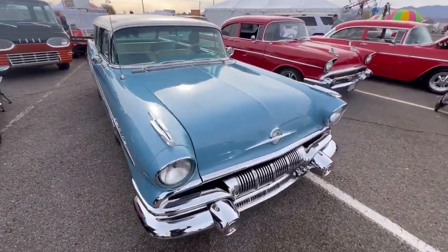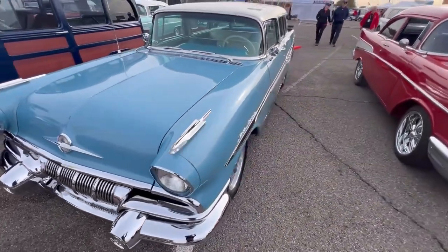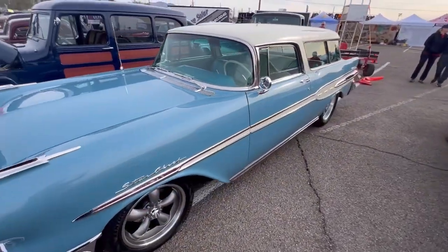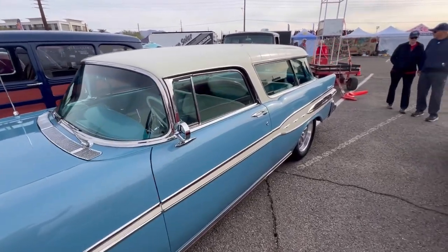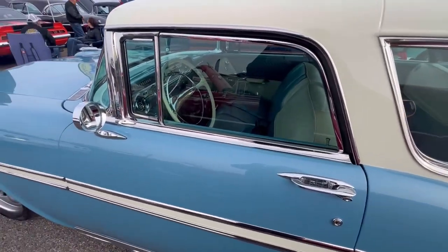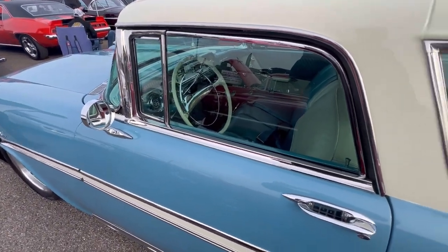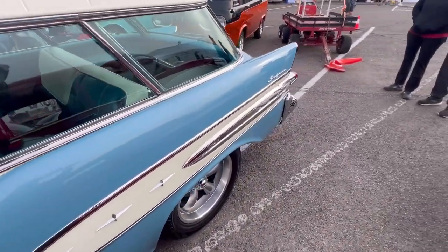Mitch isn't around of course. We did a review of this car in my driveway a few weekends ago. Great car — love this car, man. Looks incredible, it always looks incredible. If Mitch was here I'd say hello, but he's probably walking around.